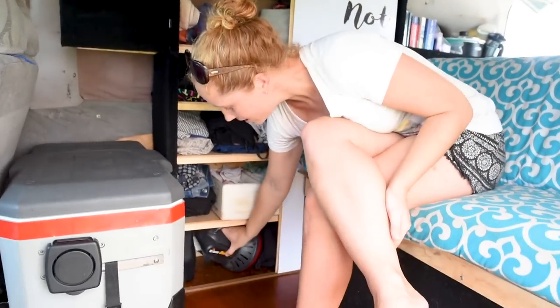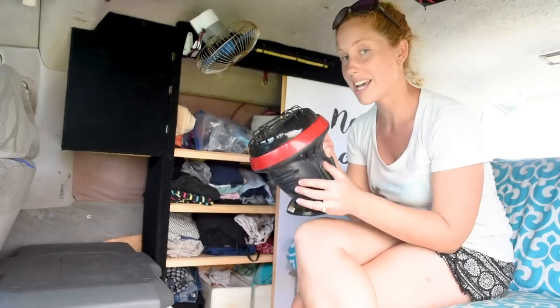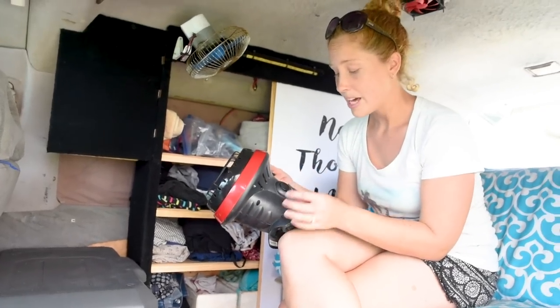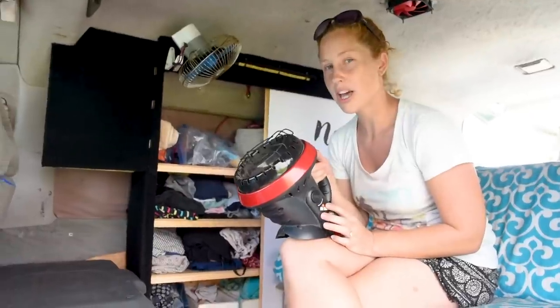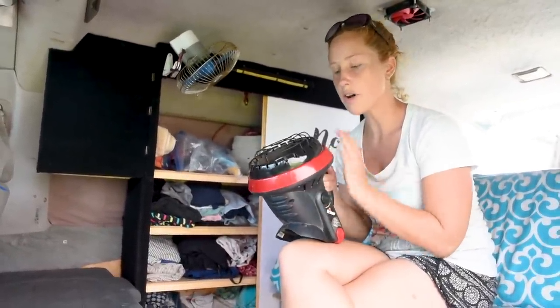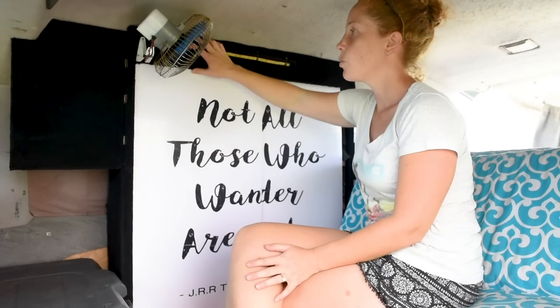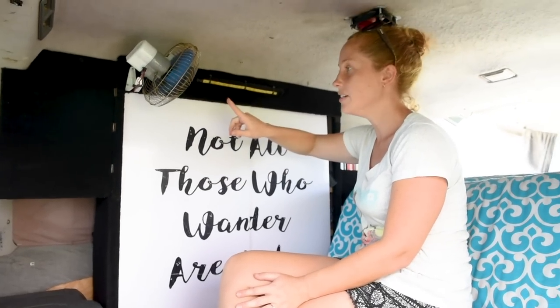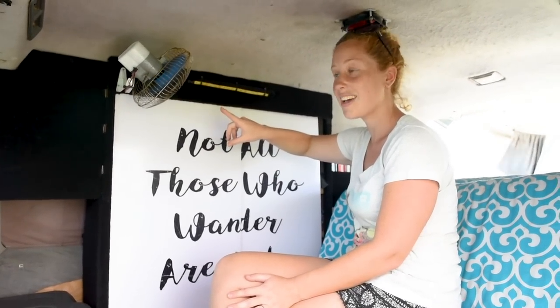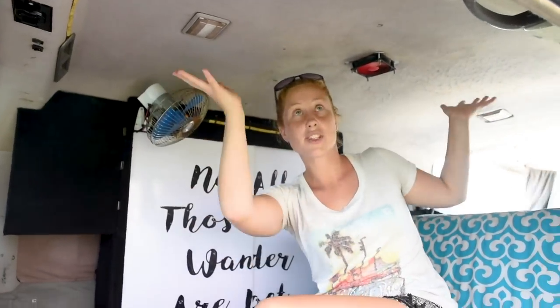We have a heater down here that we've used a couple of times — it's just a gas heater and it heats the van up really well. It's probably one of the safest ones you can get on the market. It's got a carbon dioxide sensor so if the levels go too high it shuts off, and if it gets off balance or falls down it shuts off as well. We've also got our fan installed at the top for hot nights, plus lighting and a vent to take out the hot air.